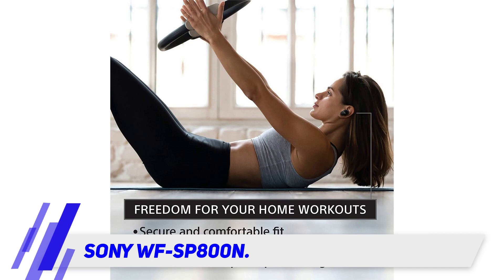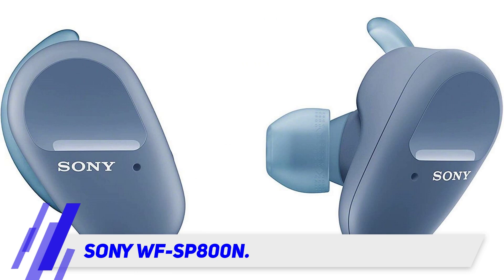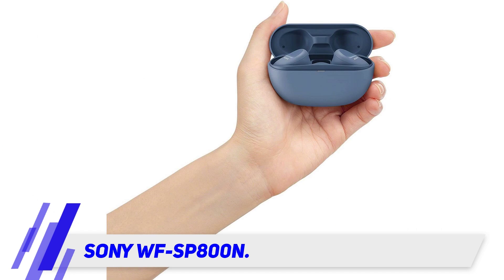The Sony WF-SP800N also supports Google's Fast Pair feature, which means you won't have to worry about losing this pair. You can easily find them through Google's Find My Device app on your smartphone.